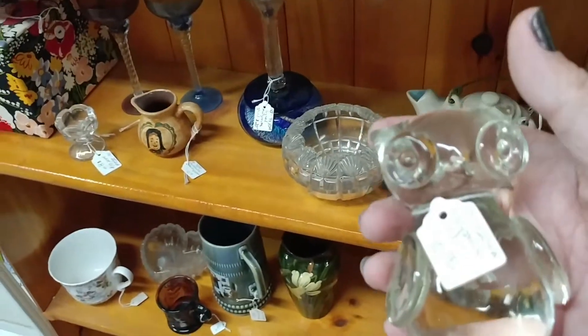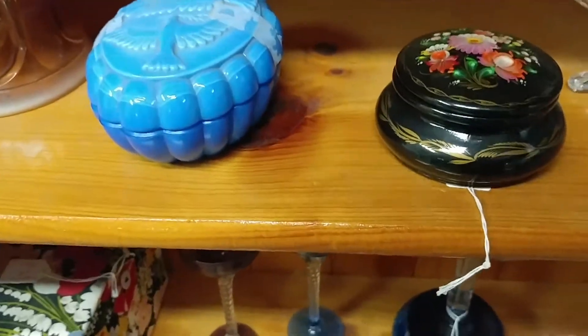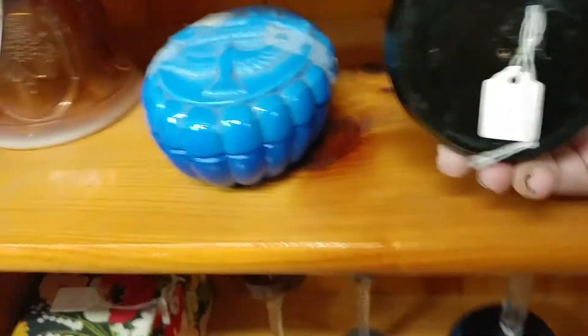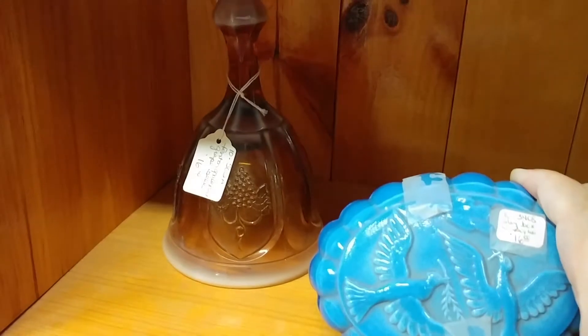This was a cute crystal owl paperweight — I did pick that up and it's available in my Etsy shop. Then I saw the blue slag pieces and I know how everyone loves the slag, so I ended up grabbing the blue slag trinket box with the piece on it, and that will be available in my Etsy shop too.